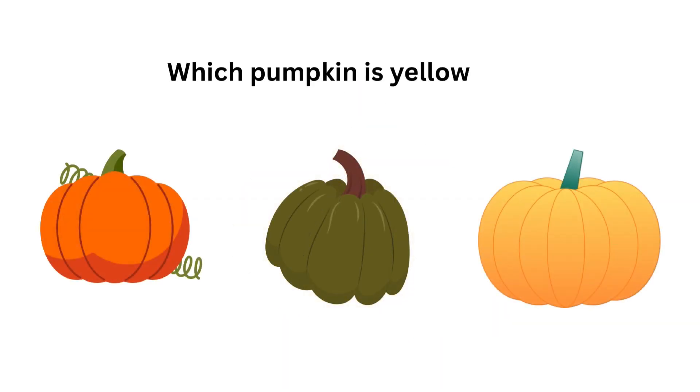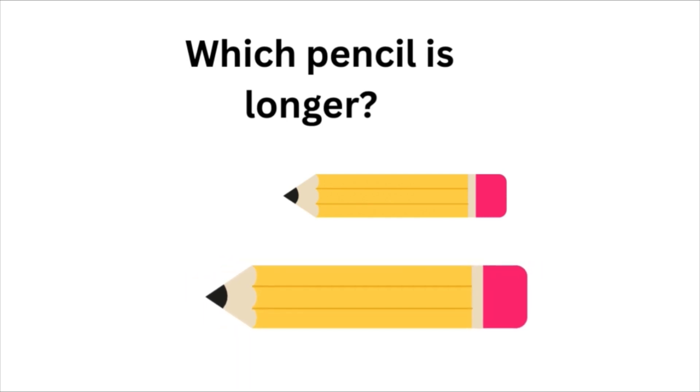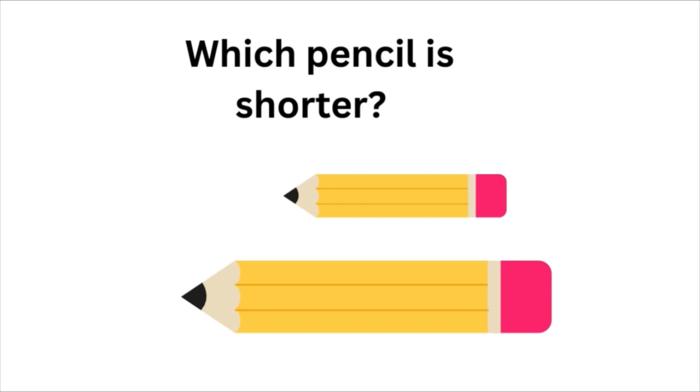Which pumpkin is yellow? Yes, this pumpkin is yellow. Can you guess in this picture which pencil is longer? Yes, this pencil. The pencil on the bottom. You're right. Which pencil is shorter? Can you guess? Yes, the pencil on the top is shorter.